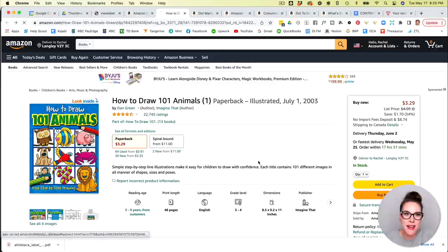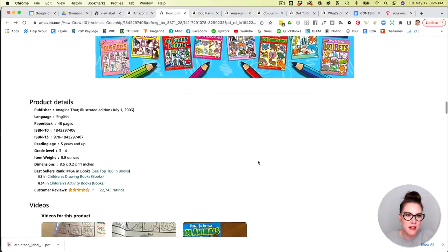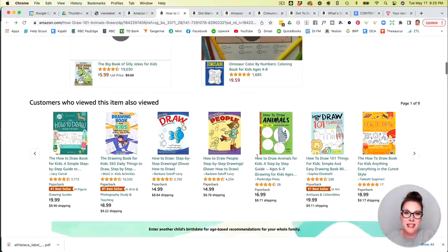Let's scroll down and see where this lands in terms of its bestsellers rank. Number 436 in the entire Amazon store — this book is absolutely killing it. Number 436 overall is crazy good.